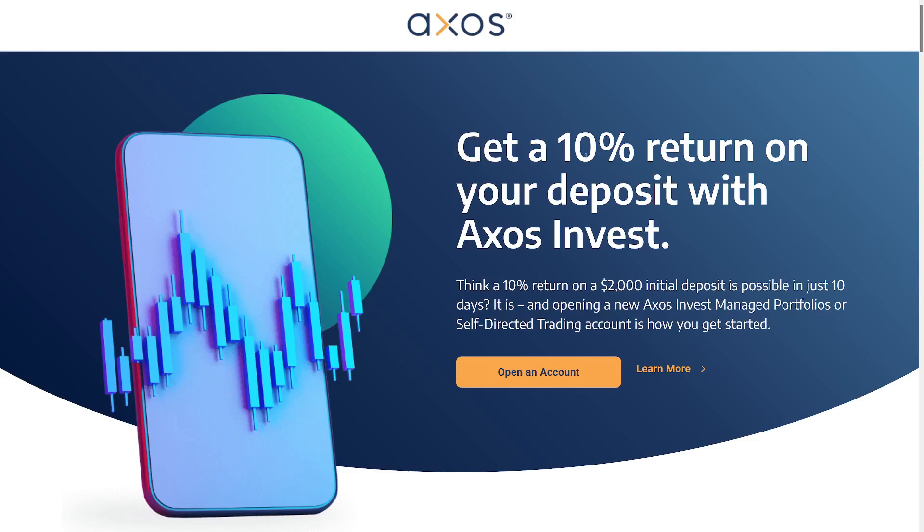I'm going to spend most of the time on Axos Invest. It only requires $2,000, which may seem like a lot, and you do have to keep the money tied up for 90 days and make two trades — two $25 trades. My plan is to deposit about $2,030, do a $25 trade, sell the stock, then do another $25 trade and sell the stock.